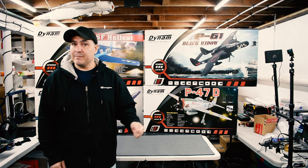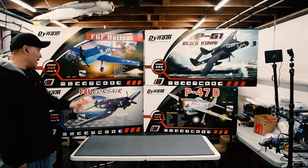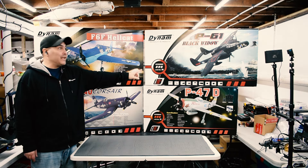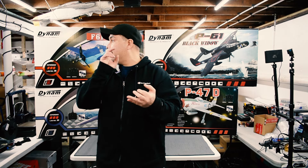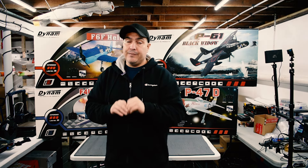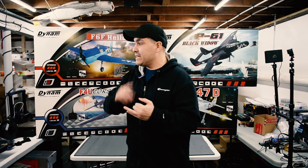Here are some of the planes you can get from Dynam: we have the F6F Hellcat, the F4U Corsair, the P47 Hunter, and the P61 Black Widow. We also have the PBY Catalina in blue and gray, the AT6 Texan, the Primo — a great tough cub and flying trainer with nice big soft foam wheels — PT-17s, Hawker Hunters, BF 110s, and BF 109s. Check out the website — we have a whole slew of Dynam planes.